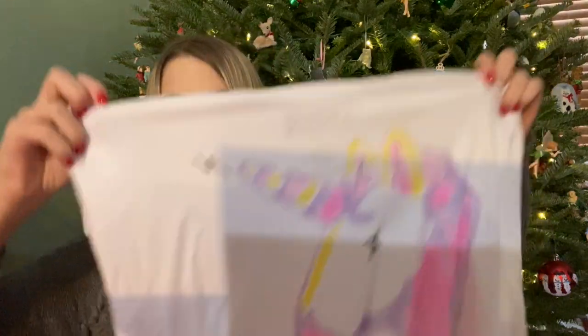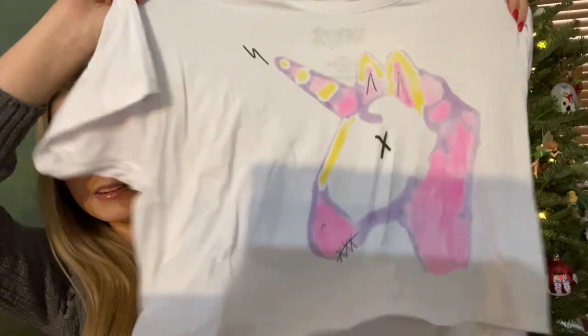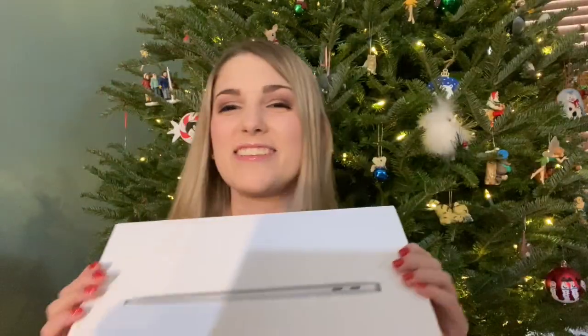And I also got this unicorn t-shirt, just cute. And then the last thing from my parents — which is my favorite thing and the big main thing I asked for — was a MacBook Air! This is amazing, I'm so happy. Thank you guys so much.